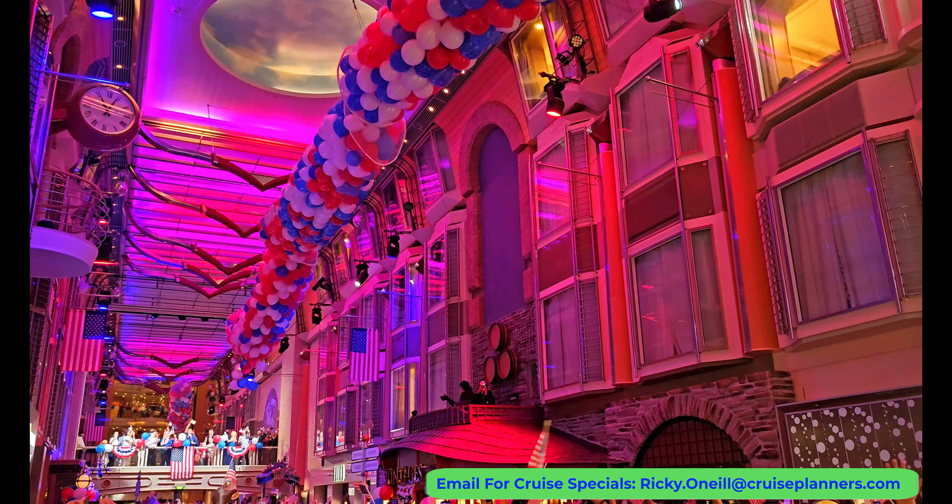After a long day it was time to call it a night. It is so dark in here — that's why I love an inside cabin.